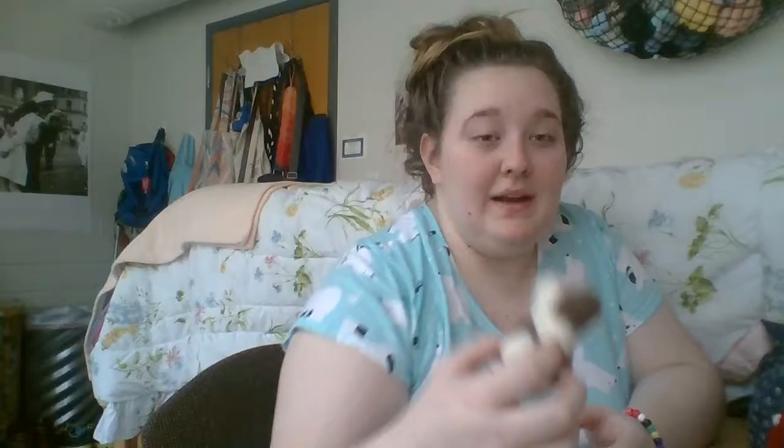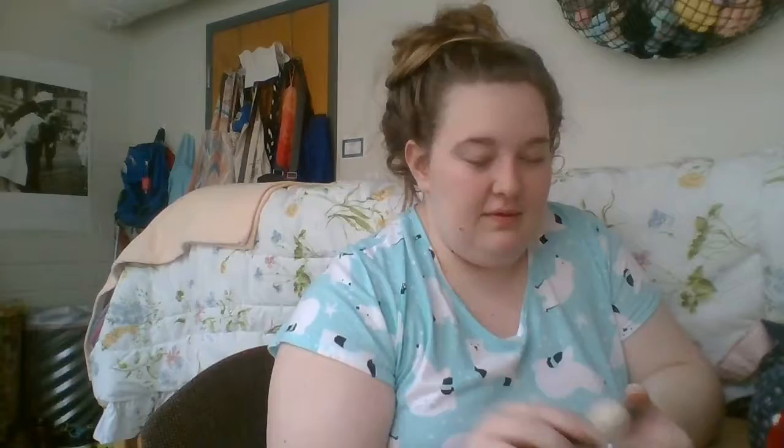I just got into needle felting — I started it last semester and mentioned in my last podcast that I wanted to start. As a Christmas present to myself I just went ahead and did it. My very first thing I made was this little guy, which I'm really proud of for a first time. I didn't watch a tutorial for this specific piece — it was all freehand. He has a little tail, little cheeks, and no mouth because I didn't know how to do it. He's really soft because the fiber is alpaca.